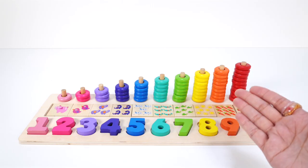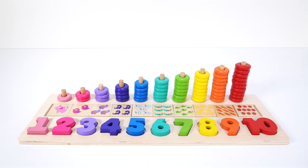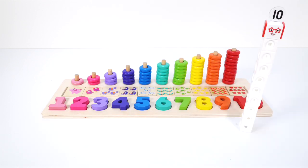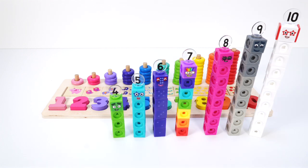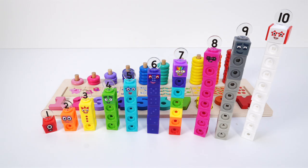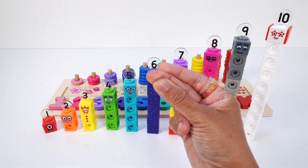These numbers remind me of some friends of ours. Can you guess who they are? Here they come. Do you know them? They are the number blocks 1 to 10 — the cool kind that we can build. Let's keep learning our numbers 1 to 10 as we take these apart and build them back together.